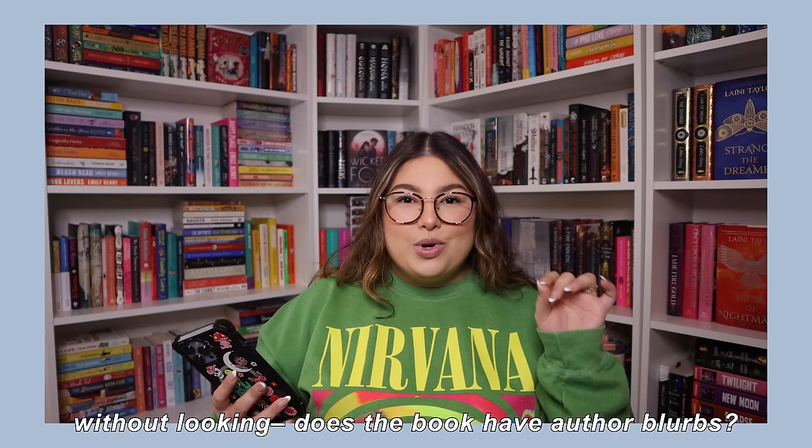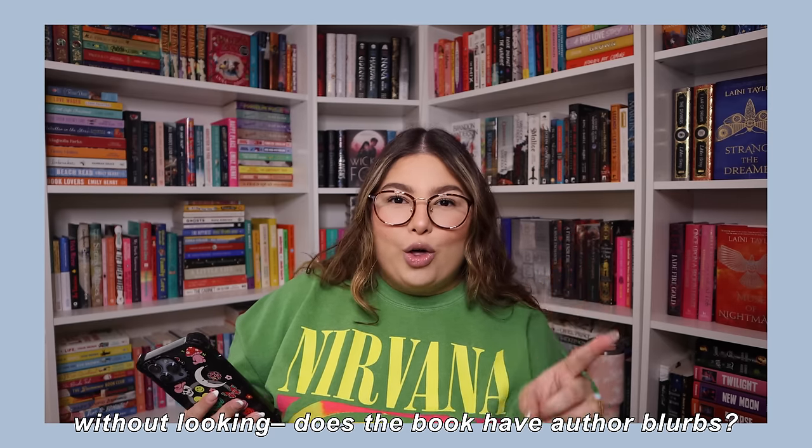Without looking, does this book have an award stamp on it? We go 1-1-10: the middle grade shelf. I've got Paola Santiago and the River of Tears. I don't believe this has an award... and no, it doesn't. Very nice.